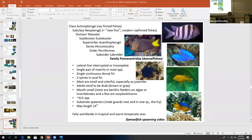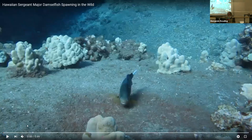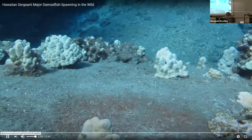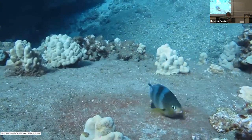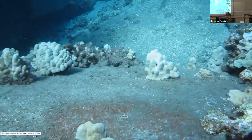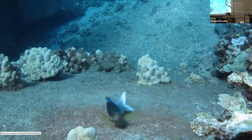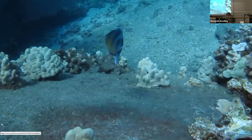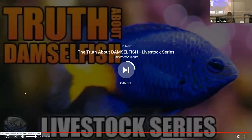Here are the damselfish spawning and protecting a nest. The male digs the nest, the female lays her eggs there, the male comes in and fertilizes them, and then stays to guard the nest afterwards. So family Pomacentridae.